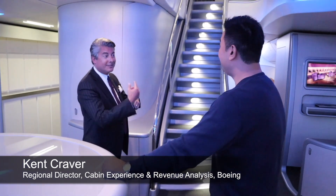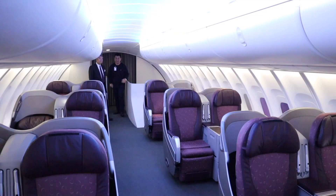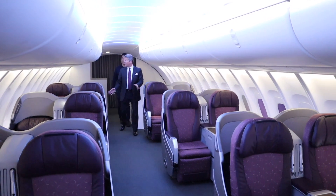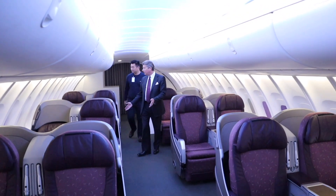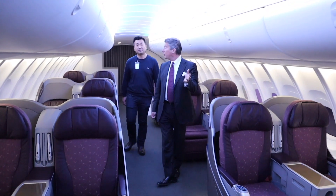I've got a VIP configuration upstairs. Let's go take a look at that VIP configuration — even better treat from Boeing. So you see a very traditional kind of configuration, a high-density configuration back here. But up here, we're showing a space that's more of a premium space.